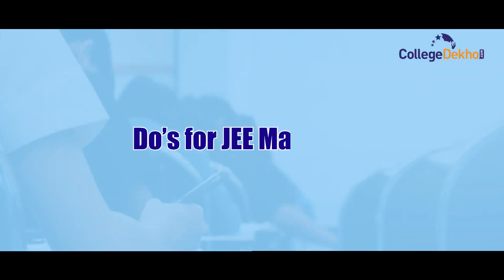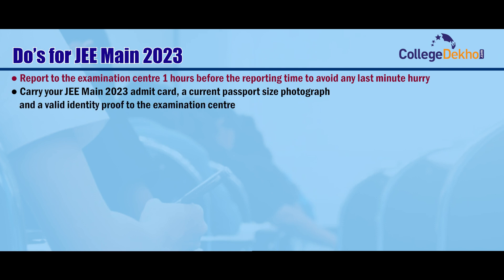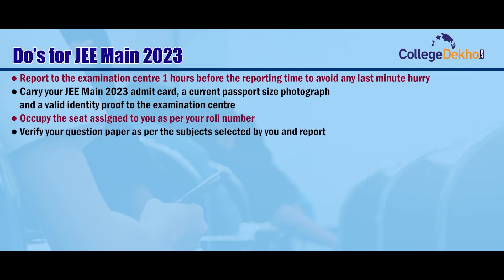Do's for JEE Main 2023. Report to the examination center one hour before the reporting time to avoid any last-minute hurry. Carry your JEE Main 2023 admit card, a current passport size photograph, and a valid identity proof to the examination center. Occupy the seat assigned to you as per your roll number. Verify your question paper as per the subject selected by you and report to the invigilator in case of any discrepancy.